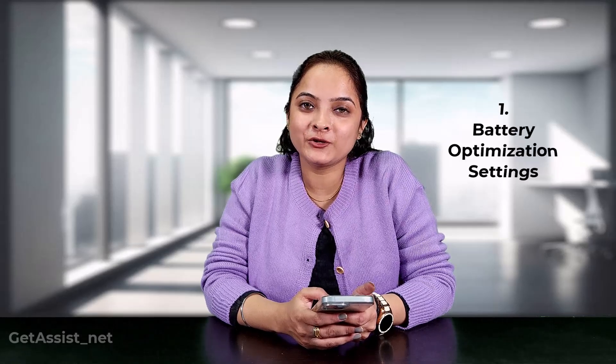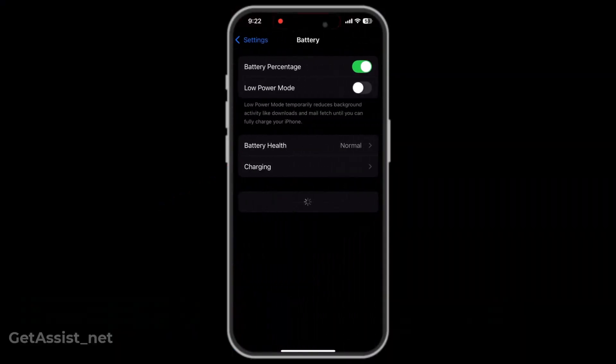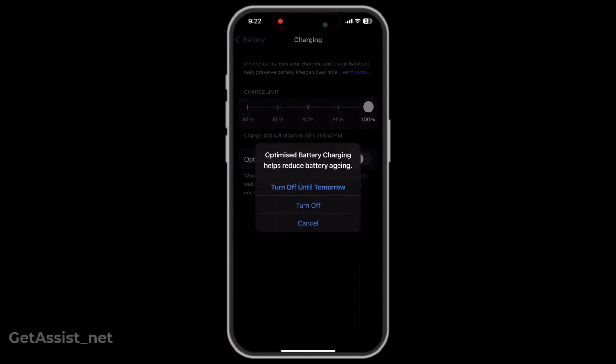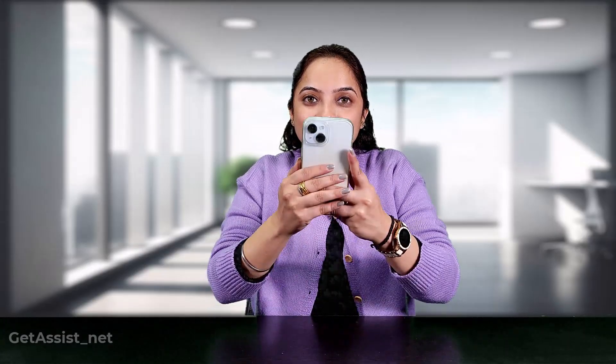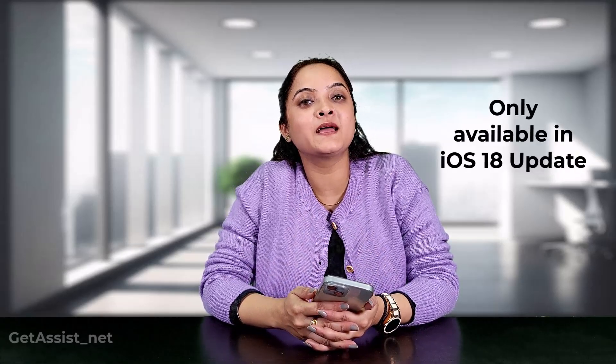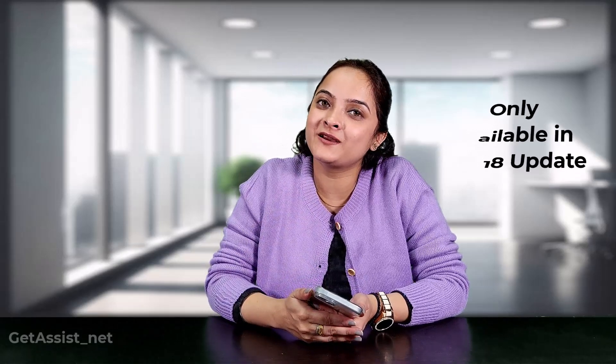The first thing you need to adjust is your battery optimization setting. Go to Settings, then tap on Battery, then Charging, and toggle off Optimized Battery Charging. Next, enable Charging Limit and slide the bar — I have set it to 80%. This charge limit battery option is only available in the iOS 18 update and is going to increase the lifespan of your lithium-ion battery.